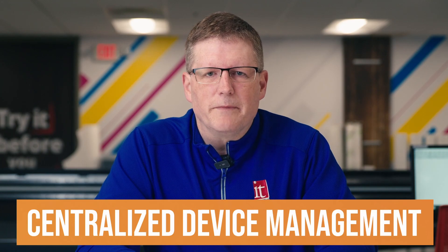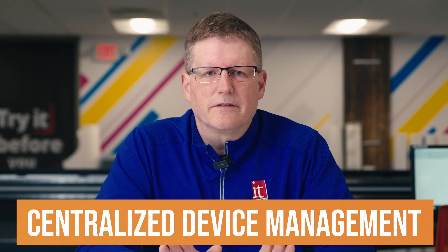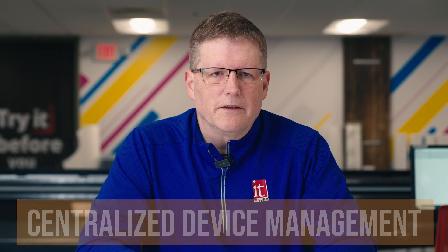First up, let's talk about centralized device management. Imagine controlling all of your printers and cutters from one easy-to-use interface. Print Factory works with over 3,500 devices, so no matter what equipment you use, it fits seamlessly into your workflow.